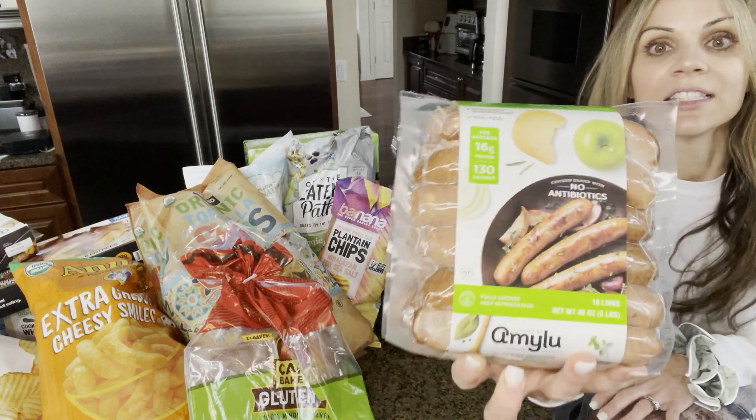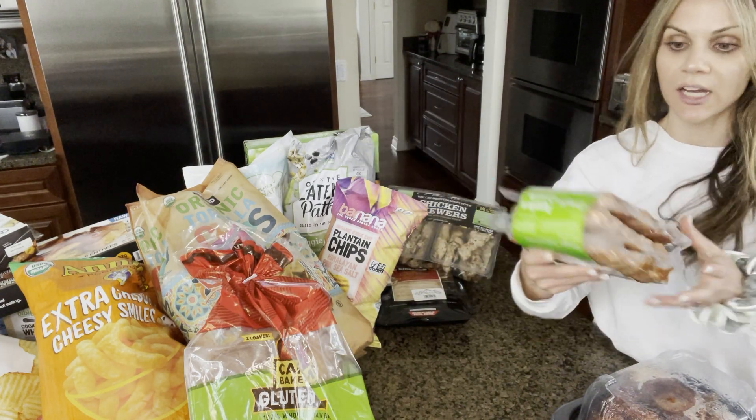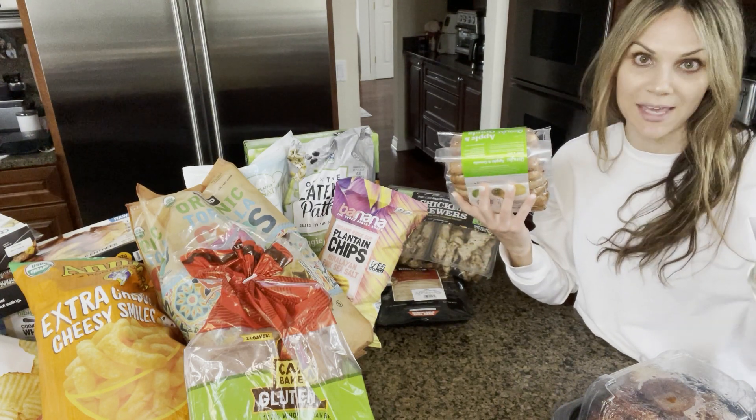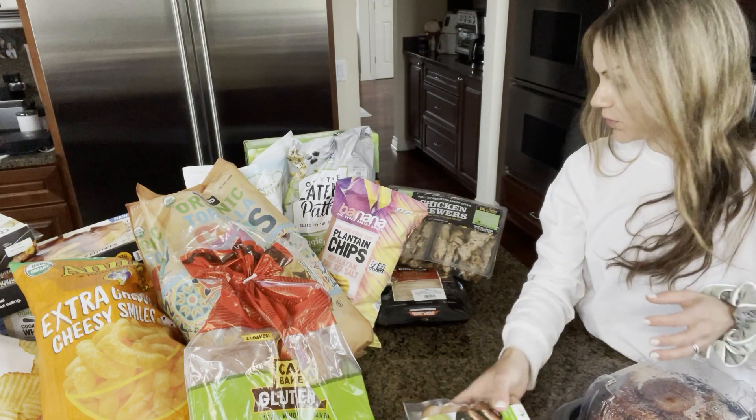I grabbed these chicken sausages. They're Aidells apple gouda, gluten-free. My husband loves these for quick meals. He'll take them to work or I can quickly make them when he gets home. These are delicious, so pick yourself up some of those as well.